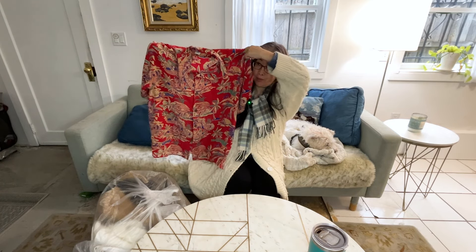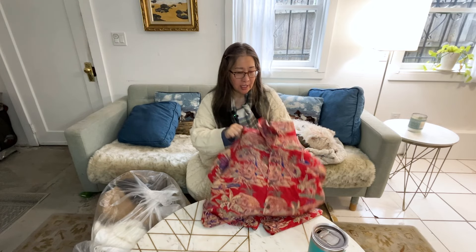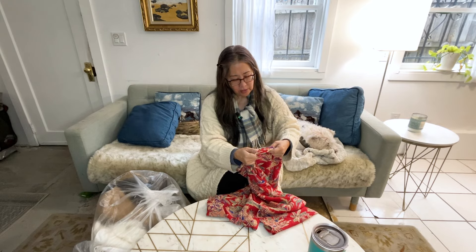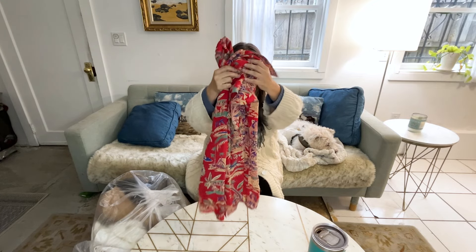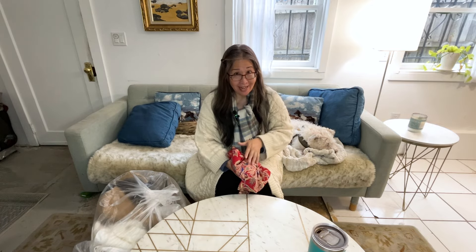This first item is a 100% silk Avanti Hawaiian shirt. I'm not sure if it's vintage — it's made in China and has a vintage-looking tag, but that could just be the brand style. I just recently picked up an Avanti silk shirt at my local flea market and was able to sell it for $34 in just one day.